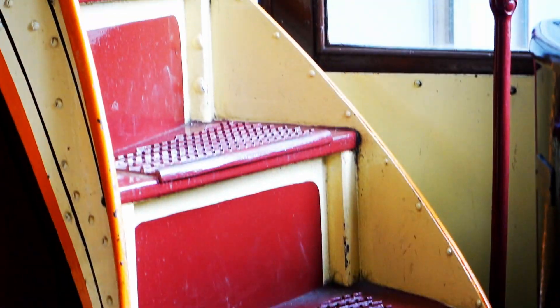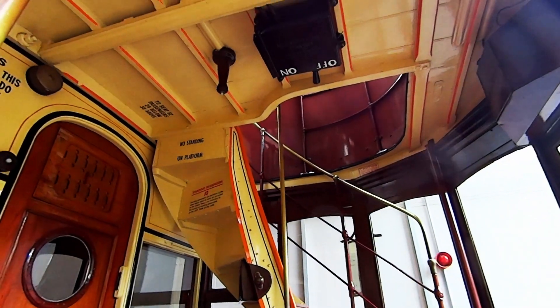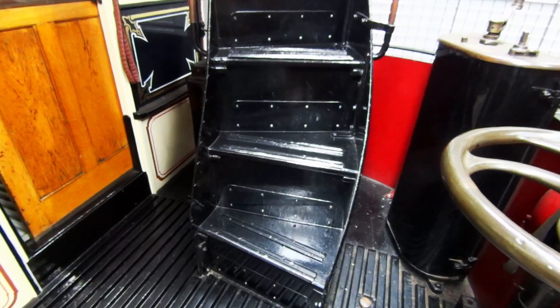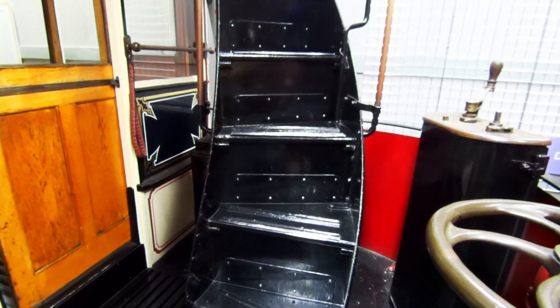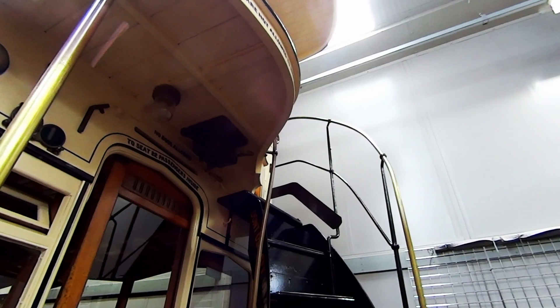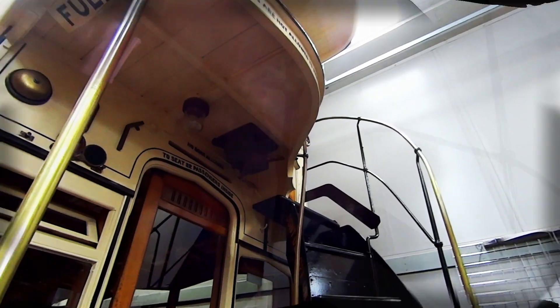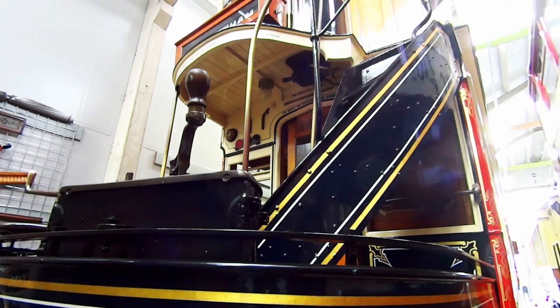The evolution of tram technology is on display, and it's a story of boom, bust and boom. It all began in the early 19th century with horse-drawn trams, a marvel of their time, offering a smoother ride than the horse-drawn carriages on cobblestone streets. The world's first recorded tram was the Swansea and Mumbles Railway, opened in 1807.